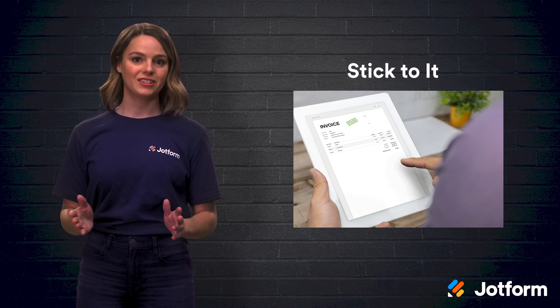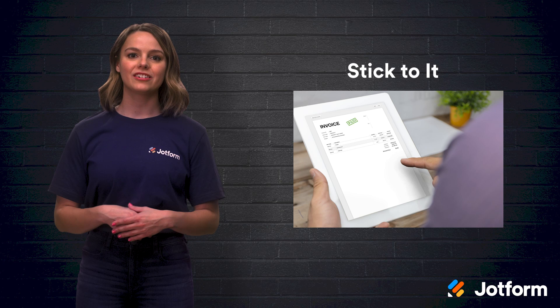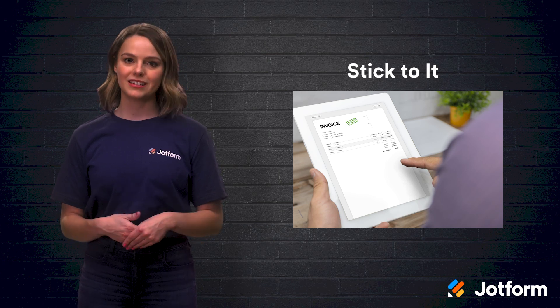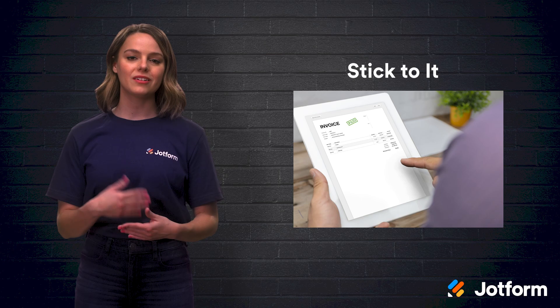There's nothing worse than starting a new system and then not using it. Be proactive about sticking to your new cloud-based communication. Prioritize your new digital system and be patient with existing customers who might need a little help making the transition to your new invoicing system. Everything worth having takes a little effort, and your new paperless invoicing system is no exception. However, your effort will pay off quickly when you have an automated paperless invoicing system.